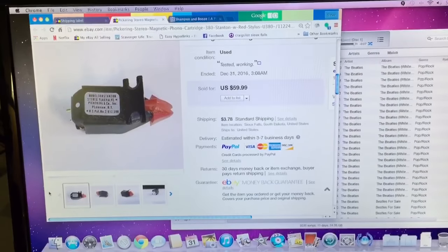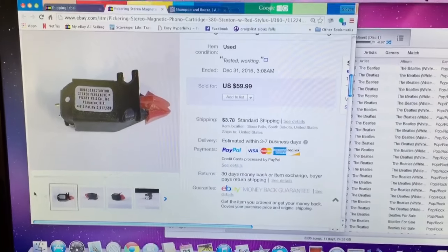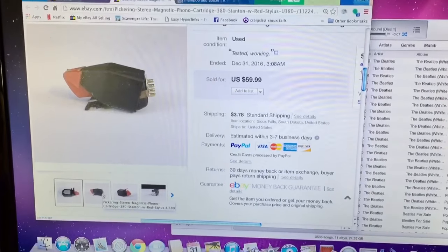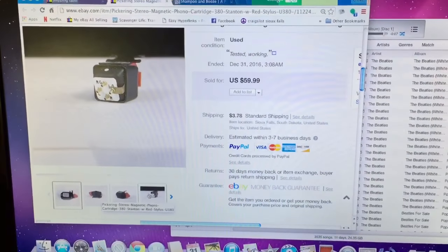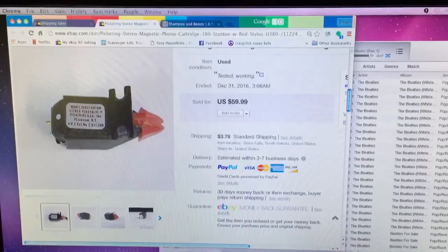This is the third item off that Pilot console that I've sold. This is the stylus — or rather the cartridge and stylus — off the turntable. The turntable wasn't working so I'm parting it out as well. This is a Pickering Model 380 Stanton cartridge, and they get good money for these. This went for $60.